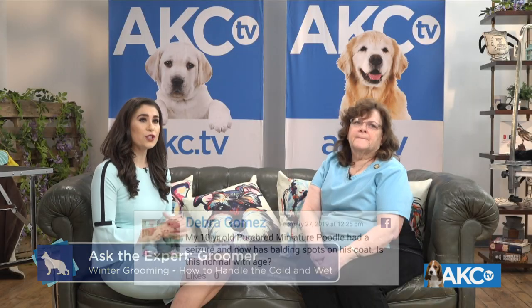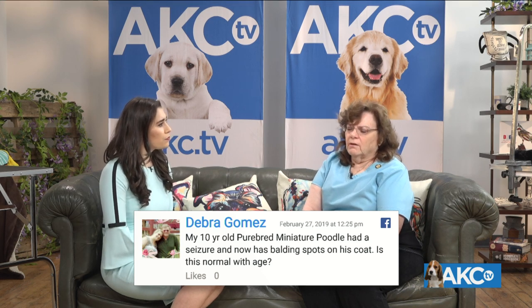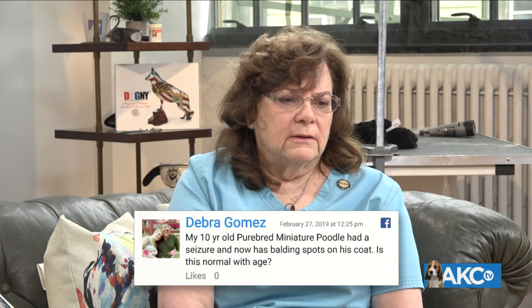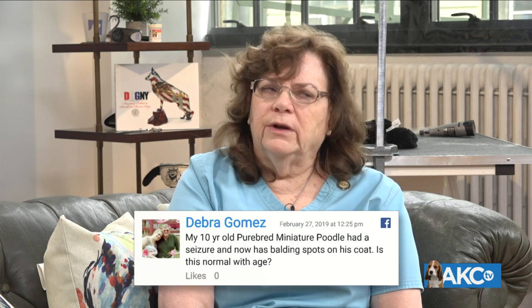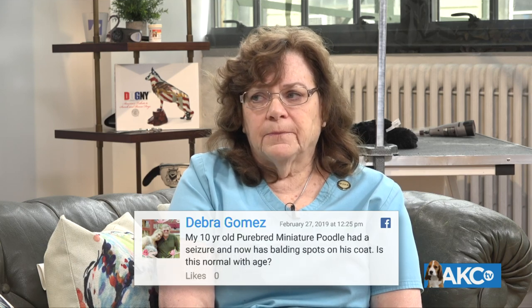Debra asks: my 10-year-old purebred miniature poodle had a seizure and now has balding spots on his coat — is this normal with age? Seizures are not necessarily normal in any dog, but we do unfortunately see it in a lot of breeds. I have not seen it in miniature poodles yet. If the dog is getting spots on its skin and losing coat in those areas, I would definitely recommend you go to a veterinarian. You might find a specialist dermatology veterinarian to take them to and have that checked out.